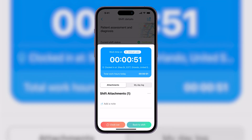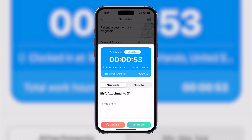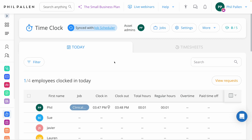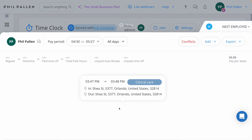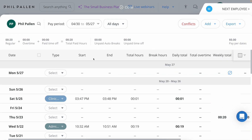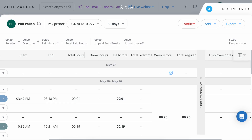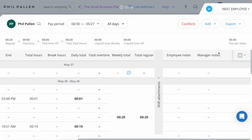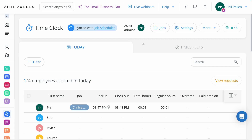When it's time to clock out, I'll select that option in the bottom left — it will track the location I'm clocking out from. I'll click End Shift, and just like that, the shift — while just a single minute for this demo — will be logged. Back on the administrator's dashboard under the time clock, we can see my shift that was just tracked, as well as all kinds of details including total hours, break hours, total daily, overtime, as well as employee notes and manager notes, all stored within one place.